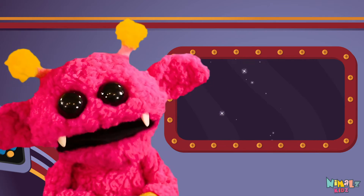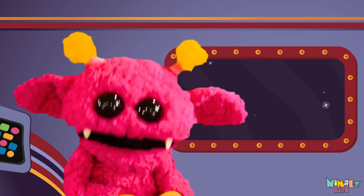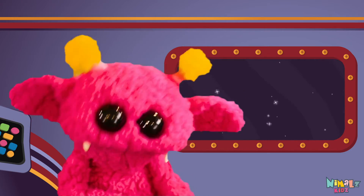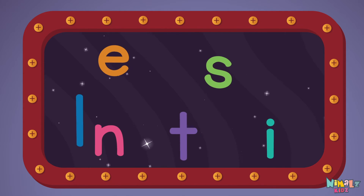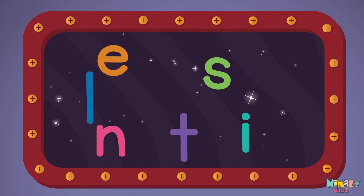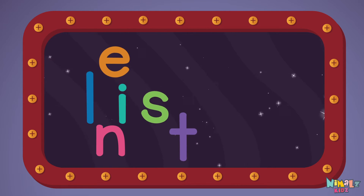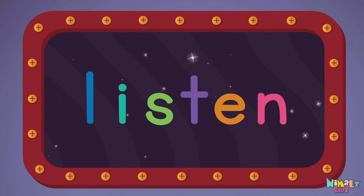Next, let's stir those letters and really, really mix it. Now it's up to you to see if you can fix it. Can you put the letters in order? Which letter comes first? L-I-S-T-E-N.